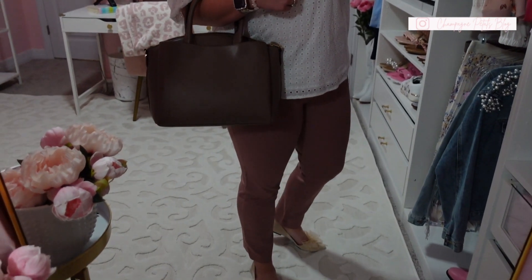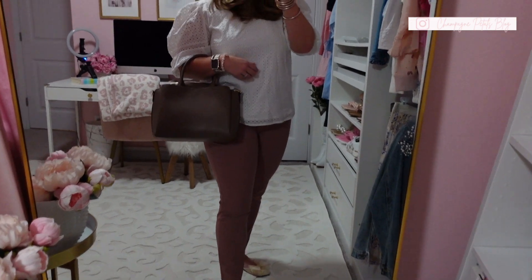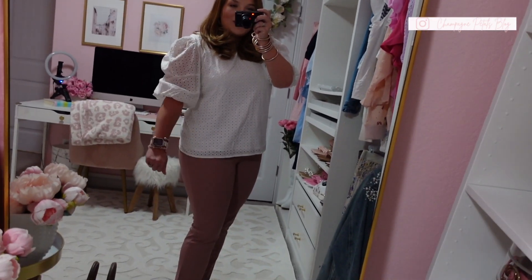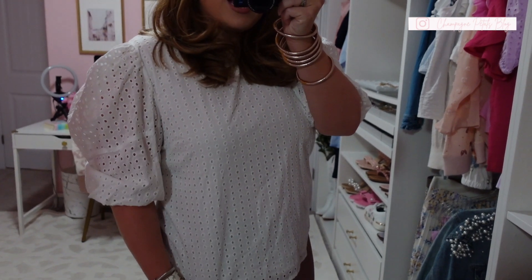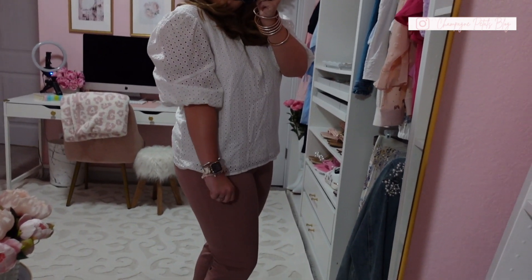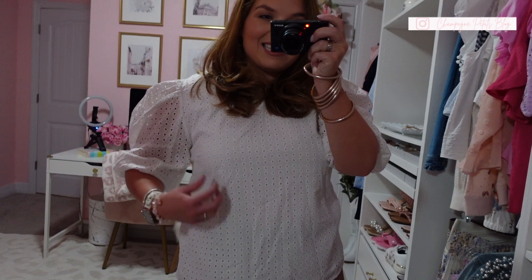I found this really cute bag — it just caught my eye. It is stunning and the best part is it was so affordable. I'm going to put the bag down to show you this top. This top is so cute — I actually have it in a really pretty lavender color, but I found it in white and I am loving it. It's a boxier fit and I feel like it runs true to size.